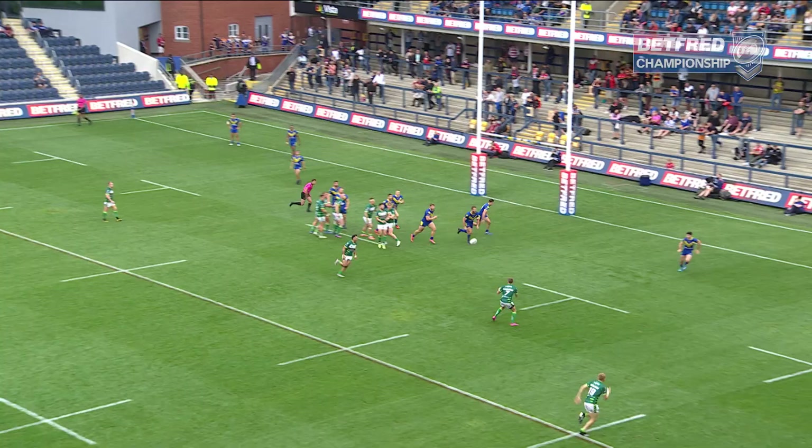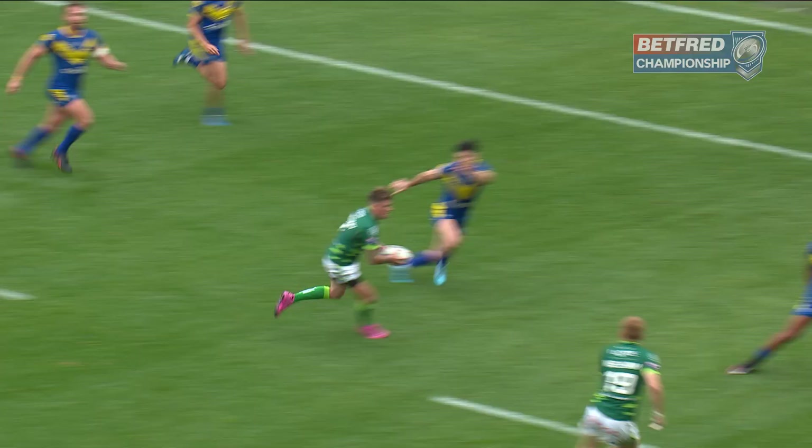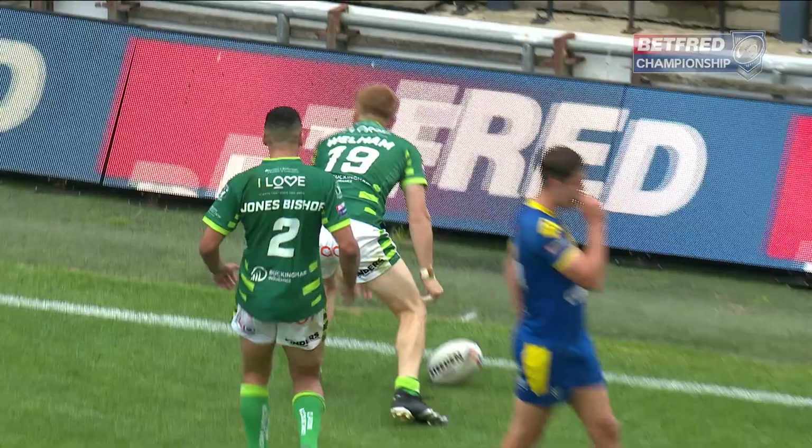Holmes is going to peel off the scrum — he does, gets it away to Thackeray. Thackeray's got Wellham with him. Wellham through the gap — what a line! Second for Wellham. Thackeray with the assist again, and Chris Wellham needs no invitation.